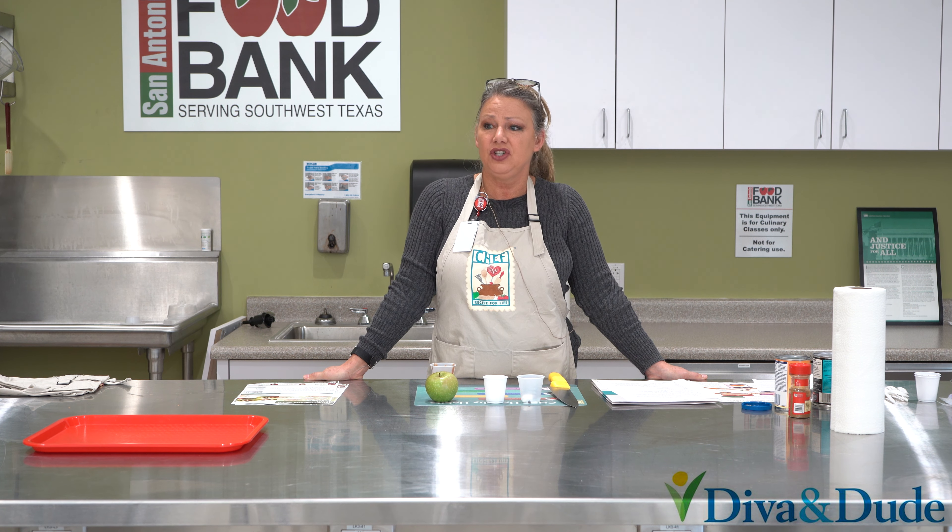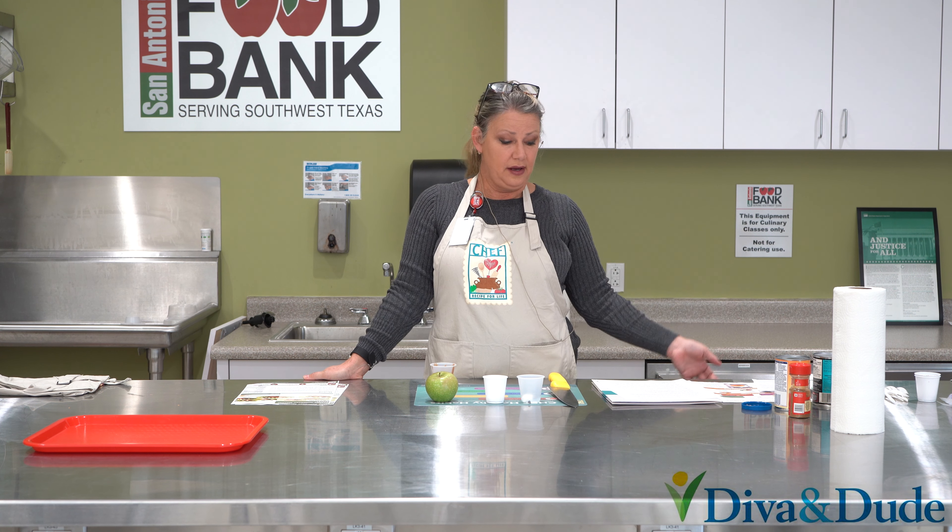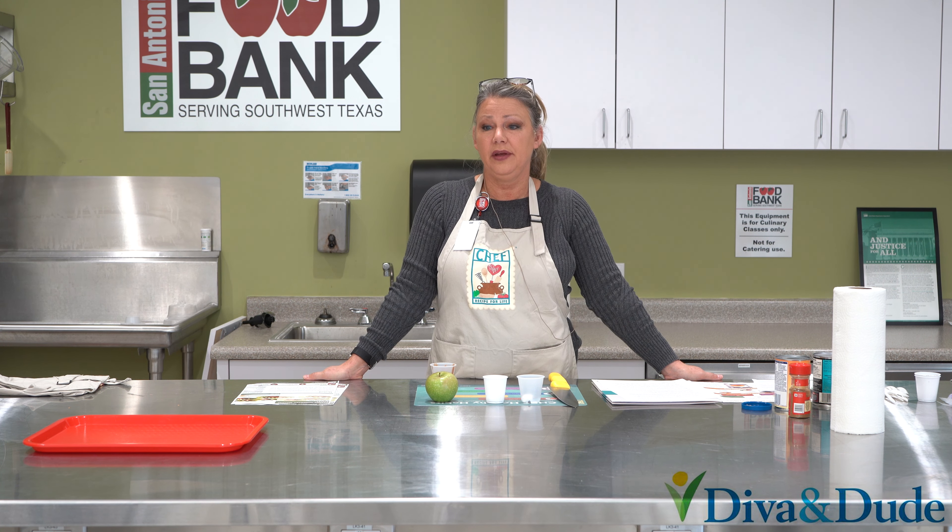The beauty of hummus is you can flavor it however you want — whether you're more of a savory person or a sweet person, you can spice it up with a little sugar and no sodium.